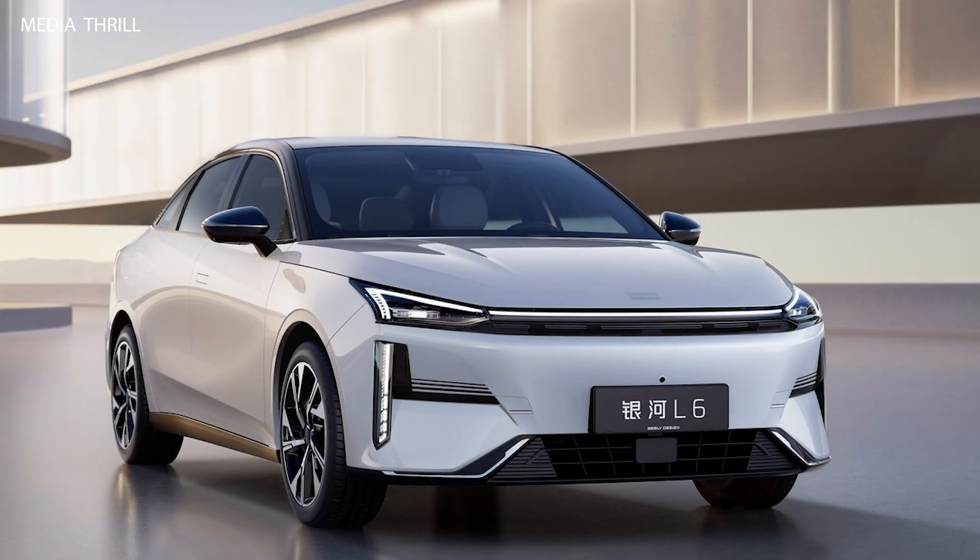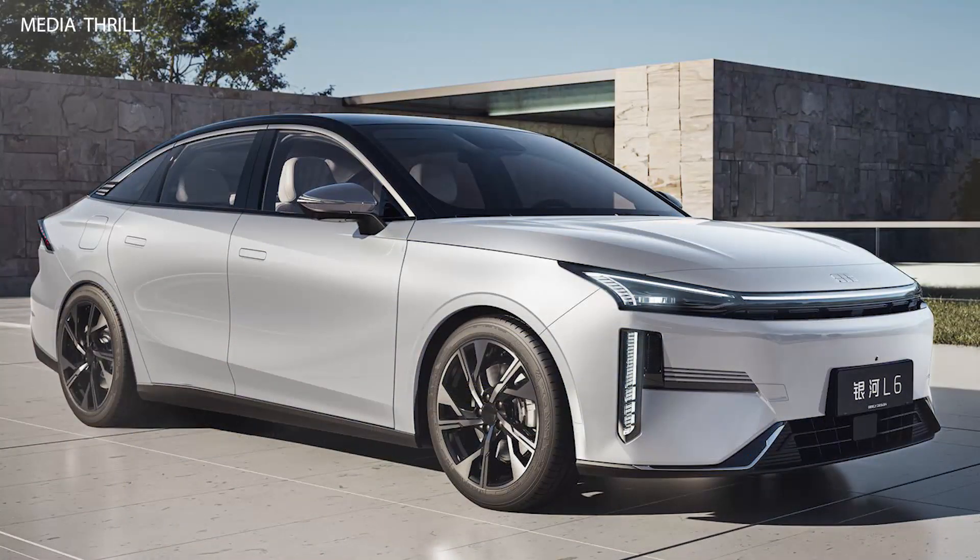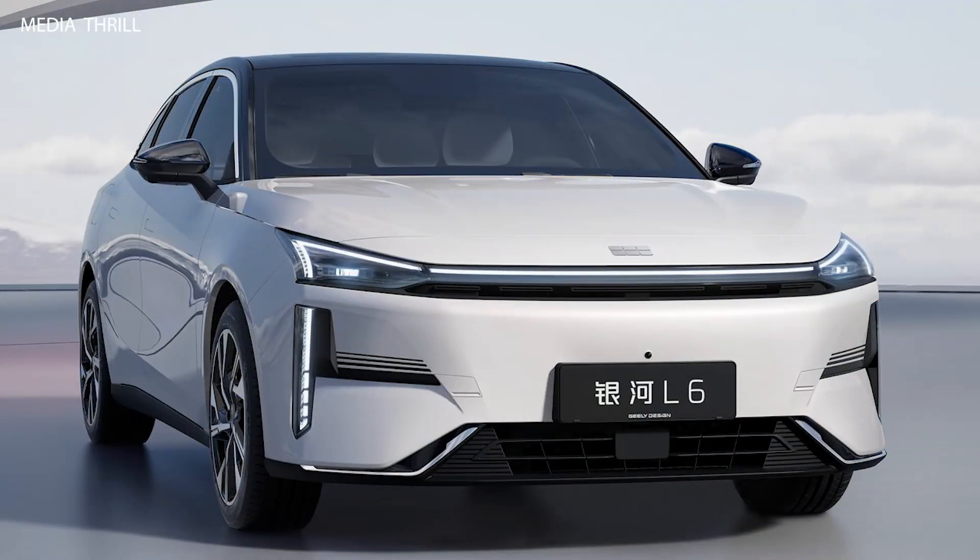Here are 15 hypothetical facts about it. Luxury sedan design: the Geely Galaxy L6 features a sleek and elegant sedan design, with flowing lines, premium finishes, and distinctive styling elements that exude sophistication.